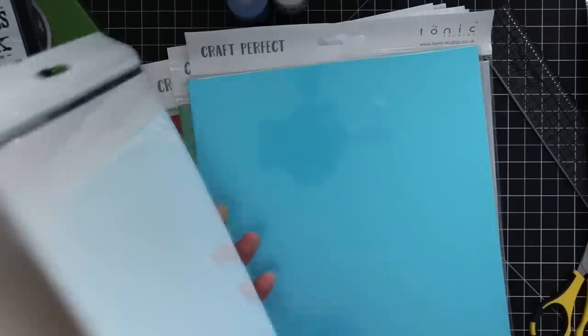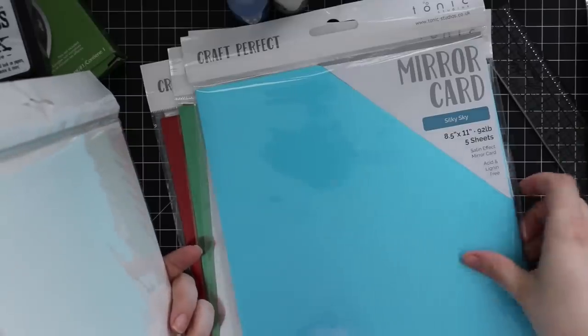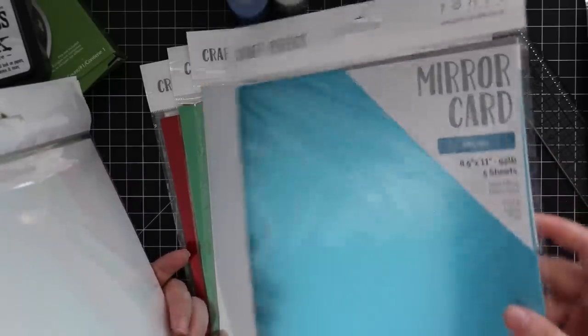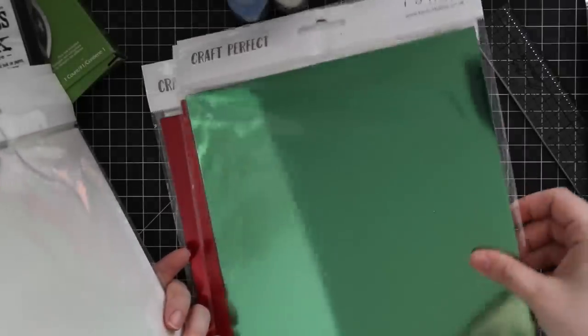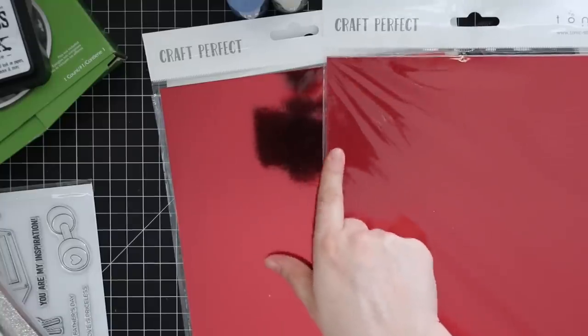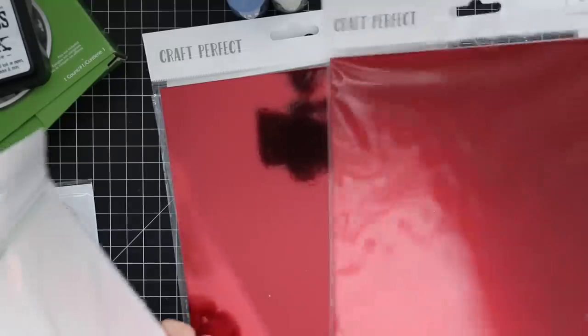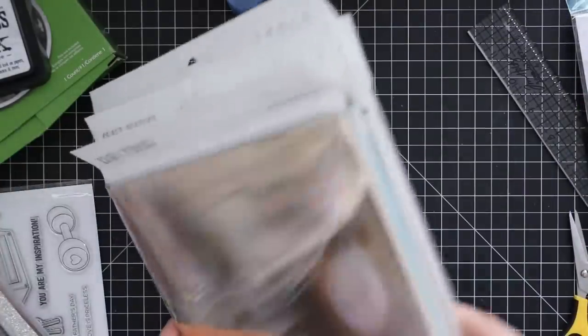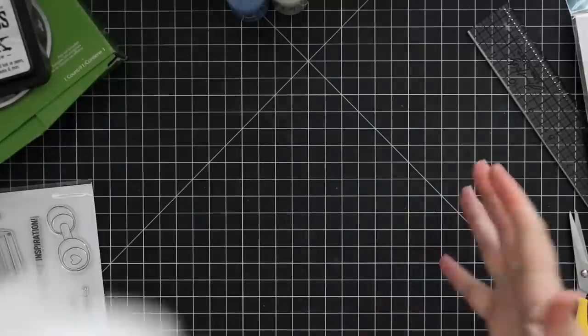Then there's the Tonic mirror cardstock. There's Harvest Gold, Imperial Blue, Rose, Platinum — and some are a satin effect rather than mirror reflective, which I love as well. Chrome Silver is very much a mirror finish, Emerald Green is a mirror, Scarlet Organza is a satin effect, and High Gloss Ruby Red shows a full mirror reflection. There's also Polished Gold and Purple Mist which is also a satin. I'll link to everything below — I can't wait to use them all!